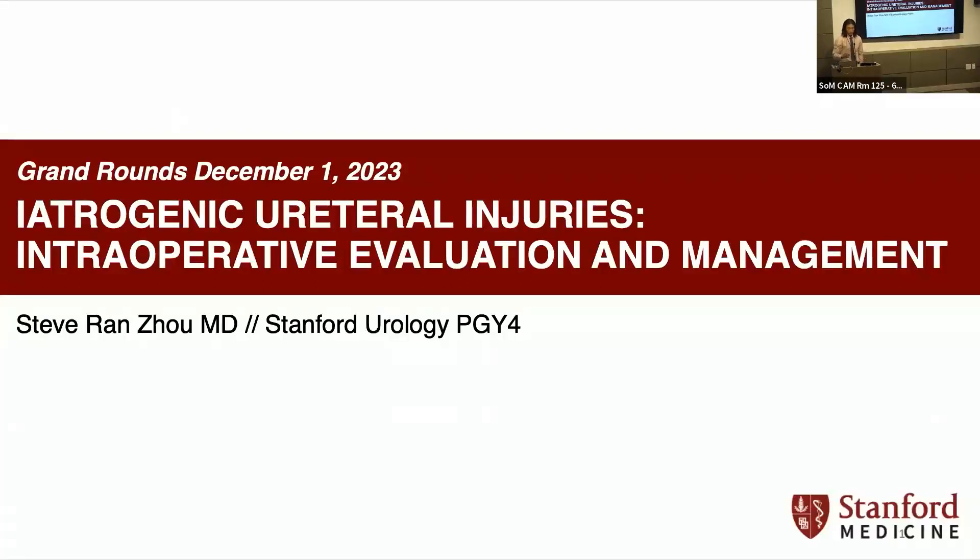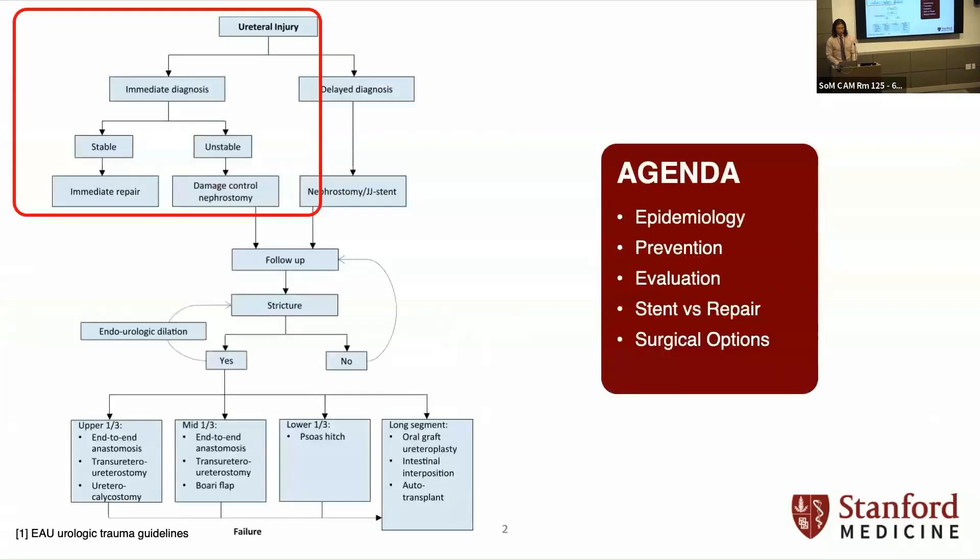Hey everybody. I'll be talking about iatrogenic ureteral injuries, specifically intraoperative evaluation and management. This is from the EAU trauma guidelines. We'll talk about epidemiology, prevention, evaluation, and then some surgical options — stent versus repair.